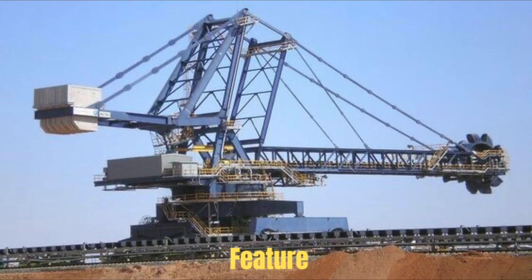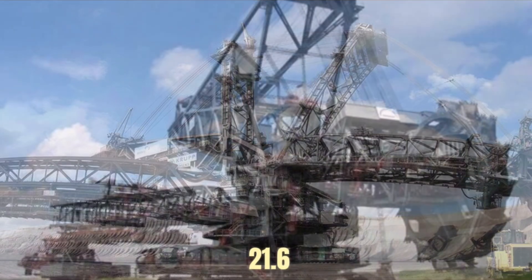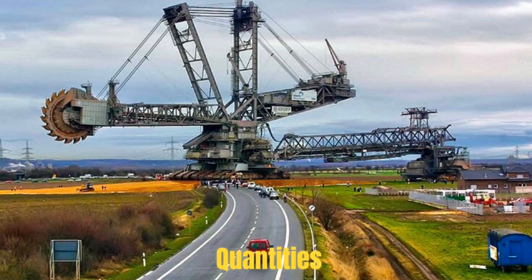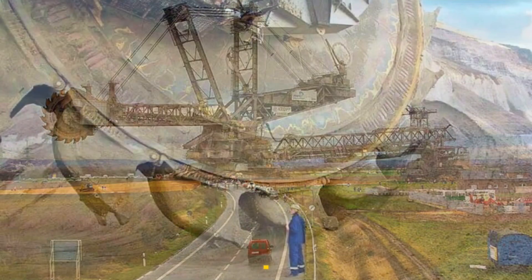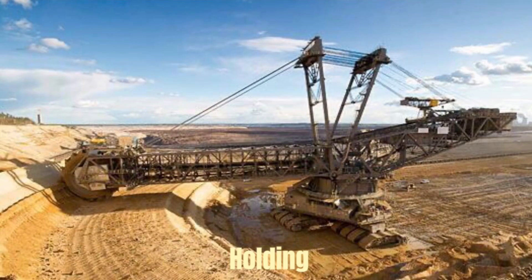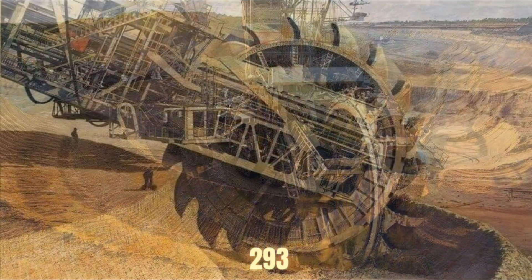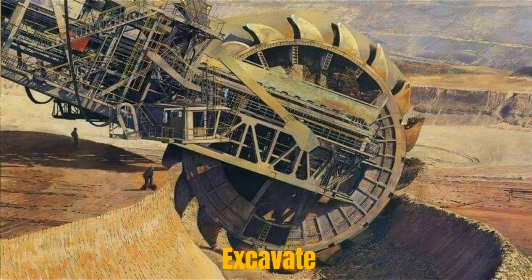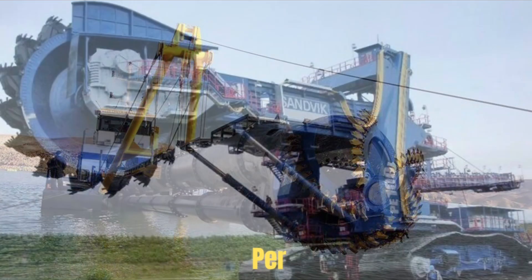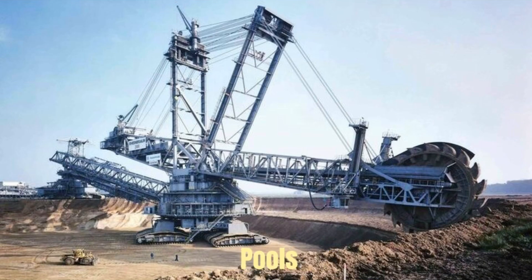Its most striking feature is its massive bucket wheel, a rotating monster with a diameter of 21.6 meters, capable of scooping up vast quantities of earth with each rotation. The wheel is equipped with 20 buckets, each capable of holding 15 cubic meters of material. This allows Bagger 293 to excavate an astounding 240,000 cubic meters of earth per day — a volume that could fill nearly 100 Olympic-sized swimming pools.